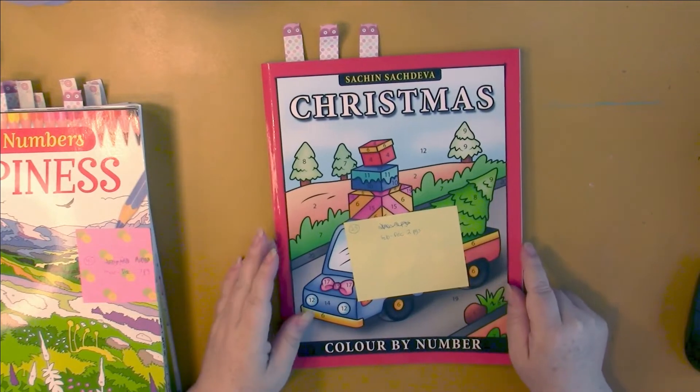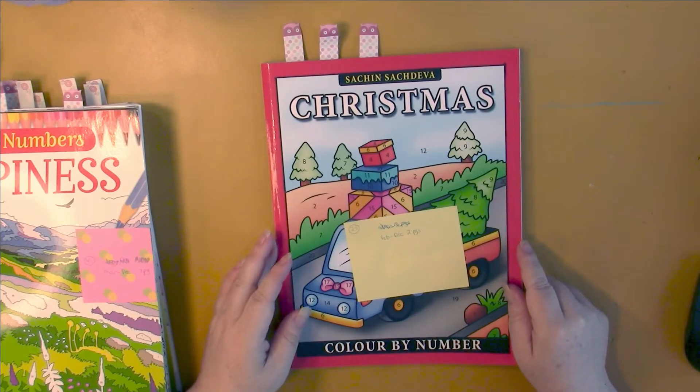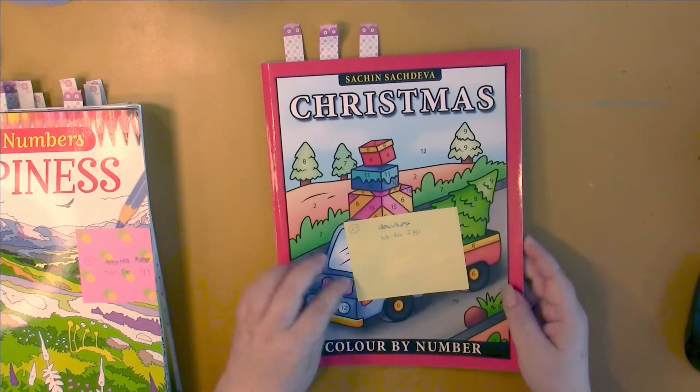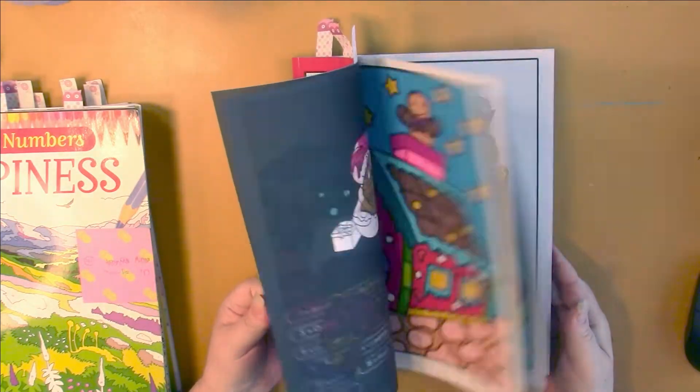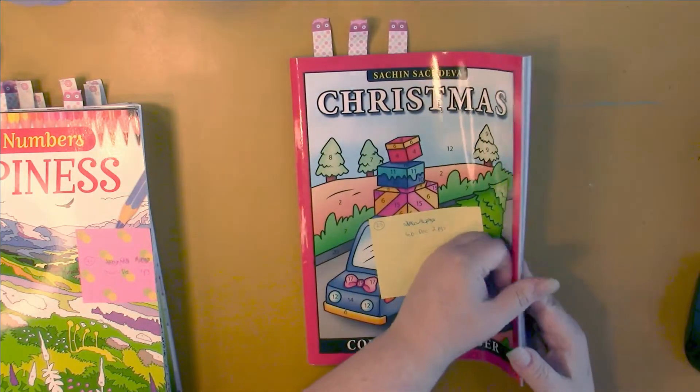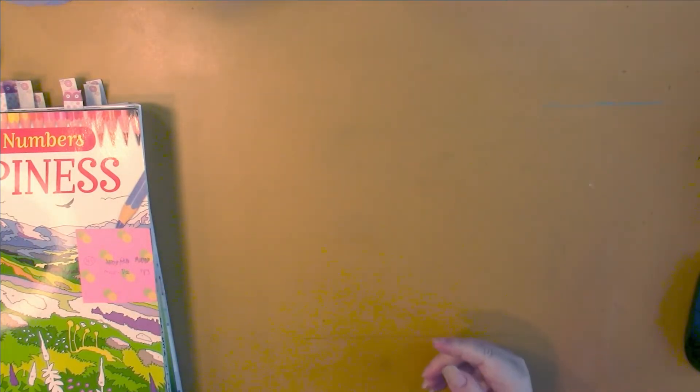Then we have Christmas Color by Number by Sachin Sachdeva. I have 14 done, and that means I have 11 pages left — so over halfway through this one. This one will be finished up pretty quickly with only 11 pages left. I'll be working on that probably next.